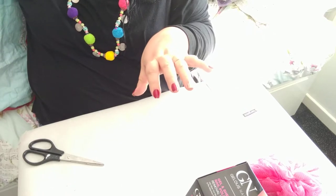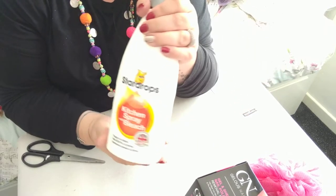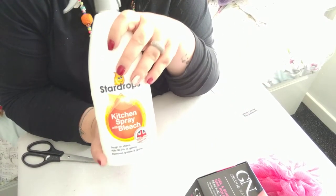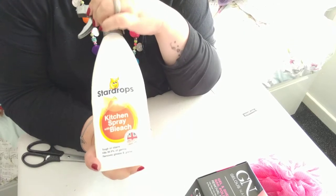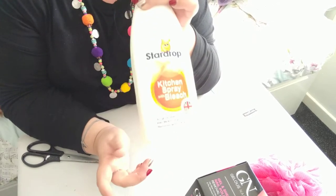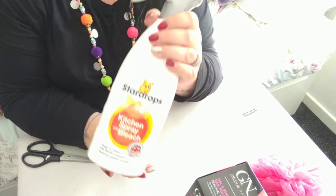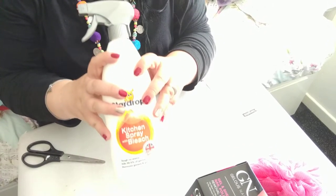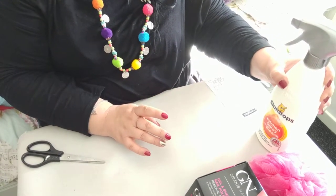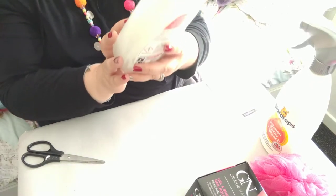Next up, another favourite. If you saw my last haul I purchased the Star Drops kitchen spray with bleach, and I am obsessed and totally in love with it. It is amazing — you don't get bleach on your clothes when you use it, which is a bonus. You can spray it on your work surfaces, I've cleaned the bathroom with it, wiped down the walls — honestly it's amazing. It does smell like bleach, and it is only 89p.